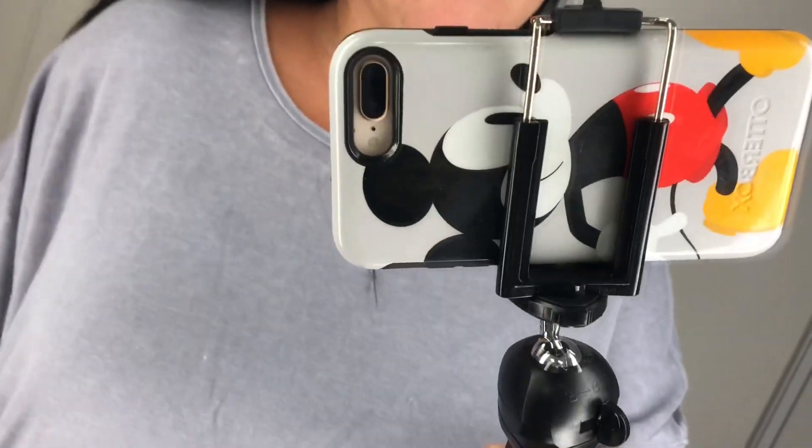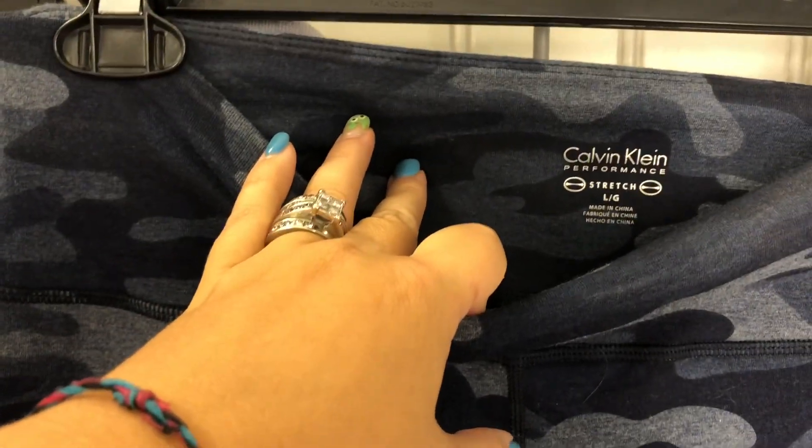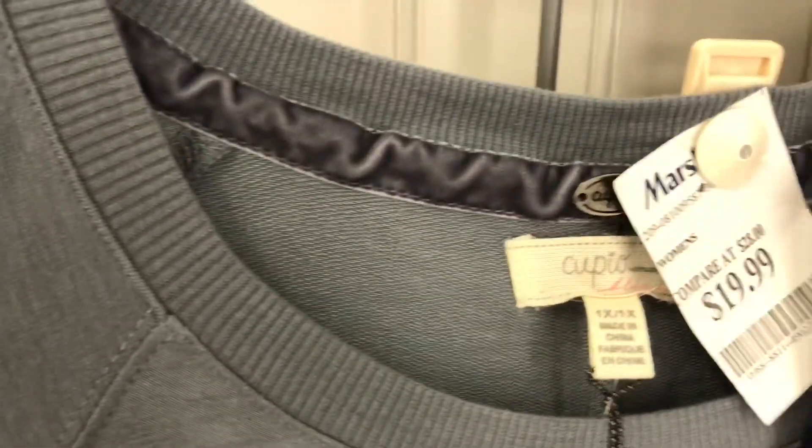This sweatshirt I really liked too — the back is what really got me. I didn't get it but I might go back for it; it's perfect for lounging. I'd obviously wear a bralette with it. These were Calvin Klein in a size large, around $17. The oversized one was a 1X and was $20 — I could have sized down on some of these.